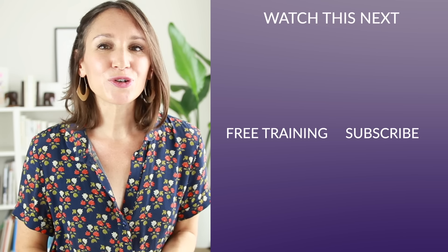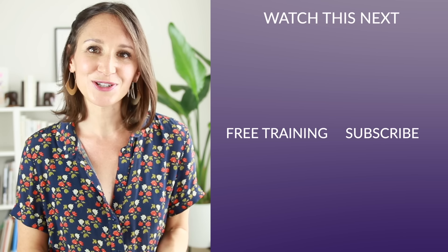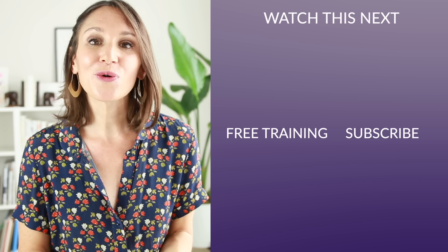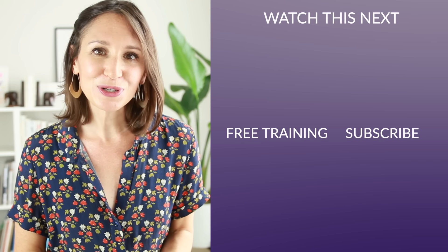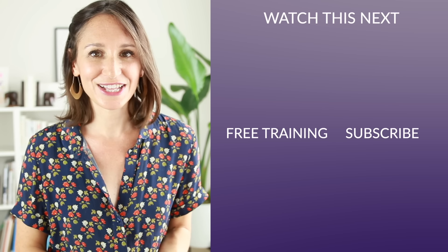If you found this lesson useful, I would love to know — you can tell me by giving this video a thumbs up here on YouTube and subscribing to this channel so you never miss one of my Confident English lessons. If you have a friend or colleague who would also love help with more formal, polite language in English, share this lesson with them on Facebook or by email. Thank you so much for joining me today, and I look forward to seeing you next time for your Confident English lesson.